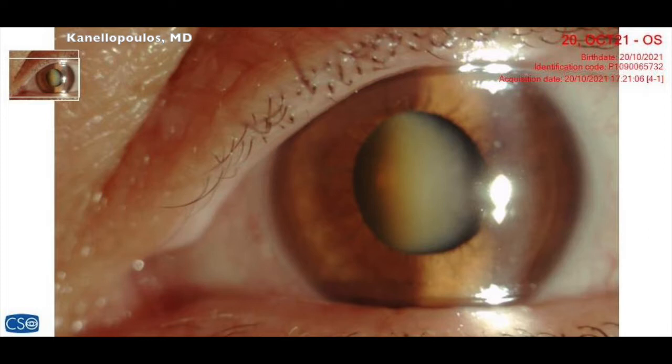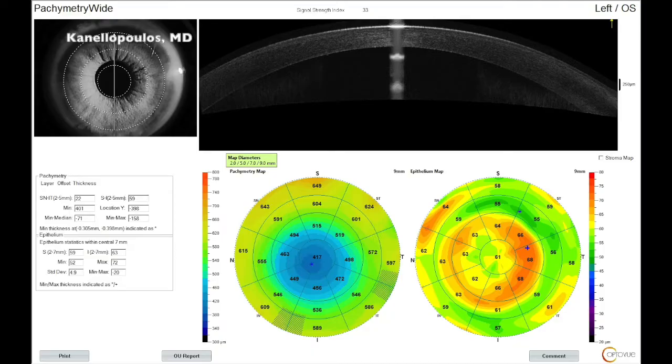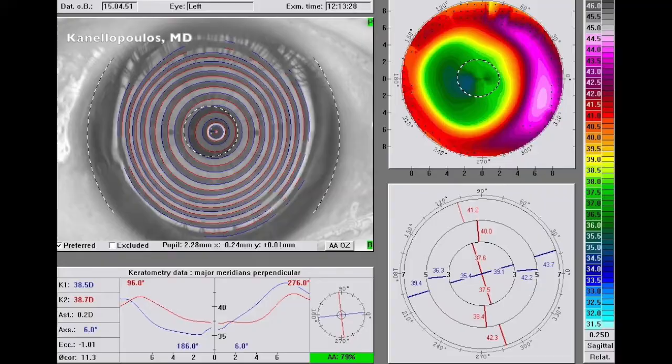This is the left eye of a lady I had done LASIK on about 20 years ago. We can see on the Optos wide field that the left eye, on the right-hand side of our screen, has a dense cataract. We can see what's left behind from that successful LASIK for about a minus 10. We can see the Pentacam, with slight decentration, and also nasal decentration on the placido topography.